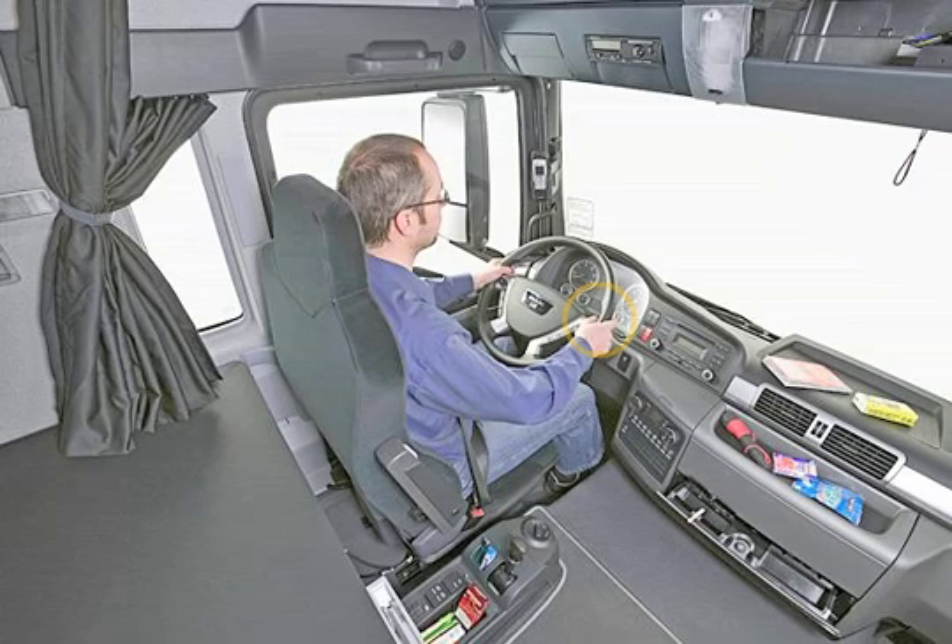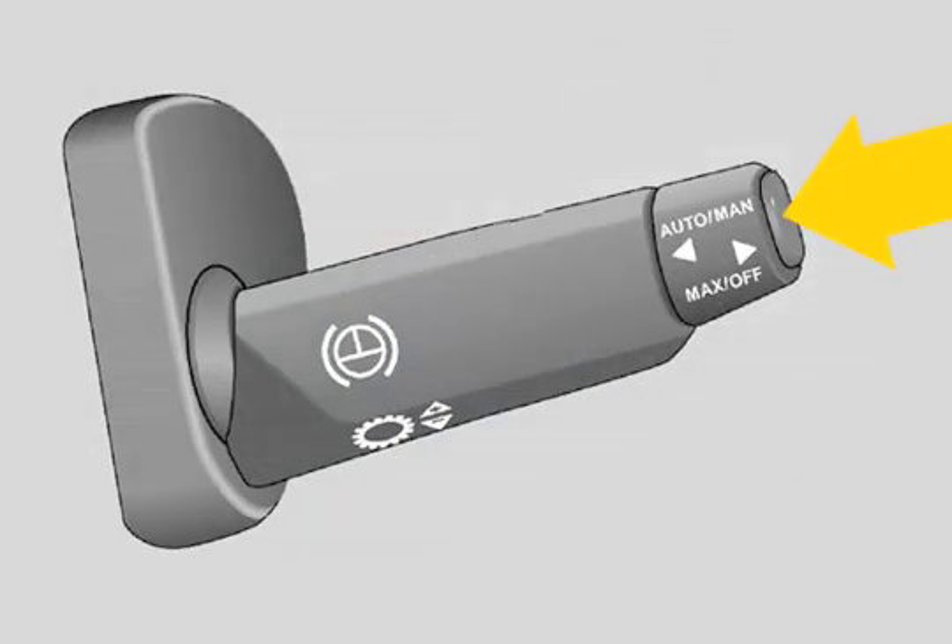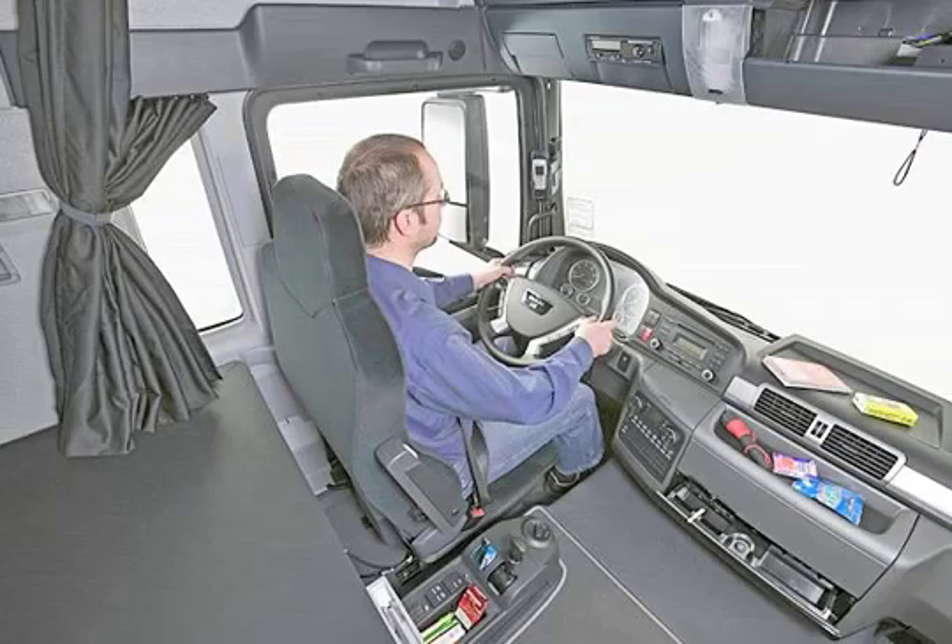The electronically controlled EV-BEC offers even better braking than the standard EV-B. It improves braking performance over the entire engine speed range.